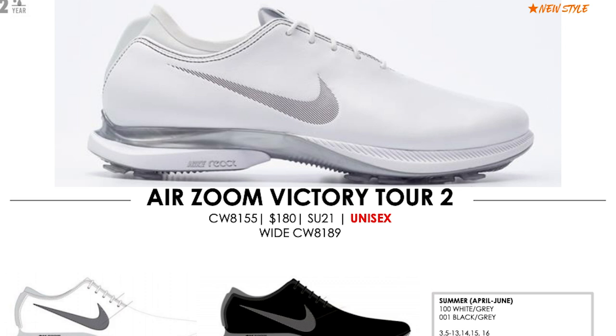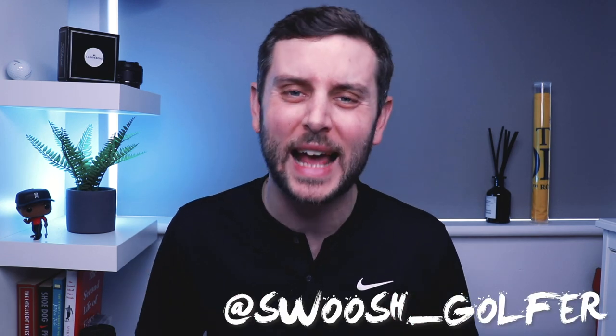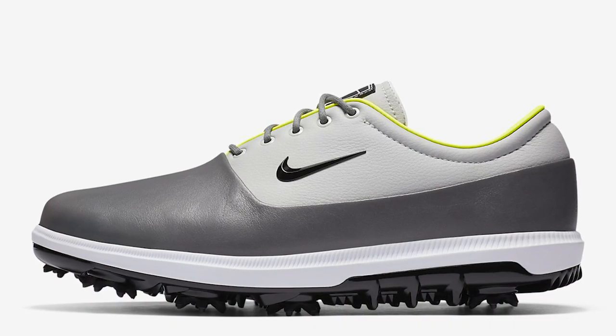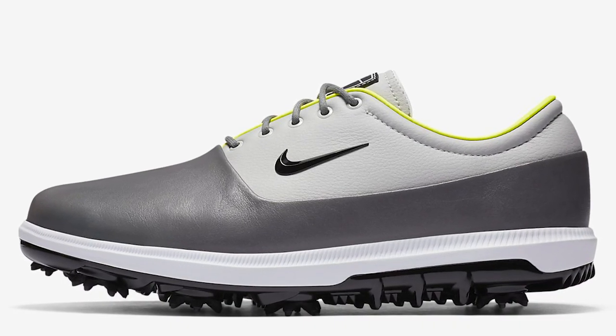The first point: they are called the Victory Tour 2. This was confirmed by two sources — confirmed by SwooshGolfer on Instagram, as well as the leaked catalogue images we got of this shoe. It looks like the Victory Tour may be being replaced, and these are the brand new version of that shoe.